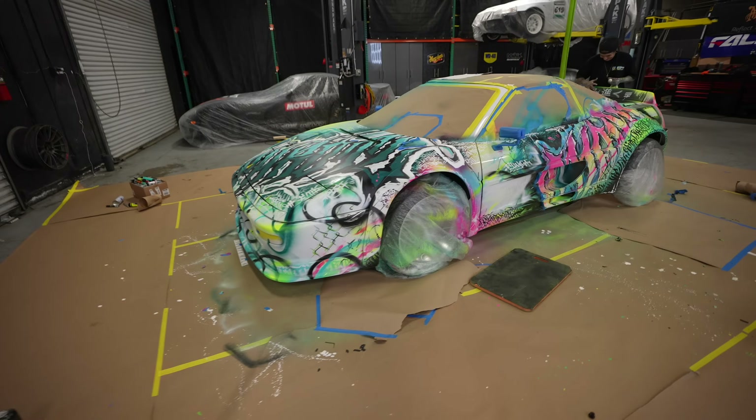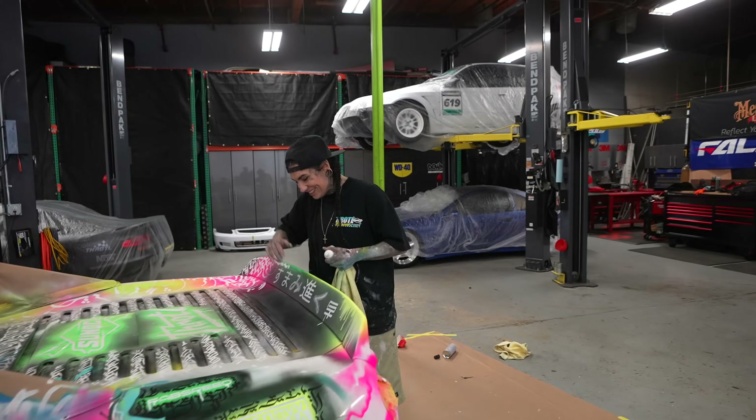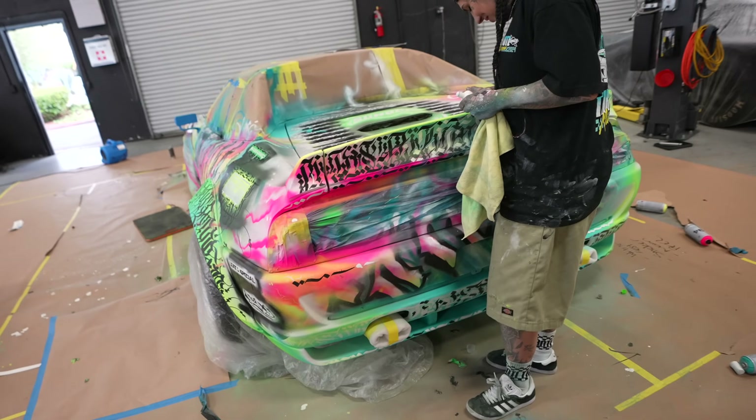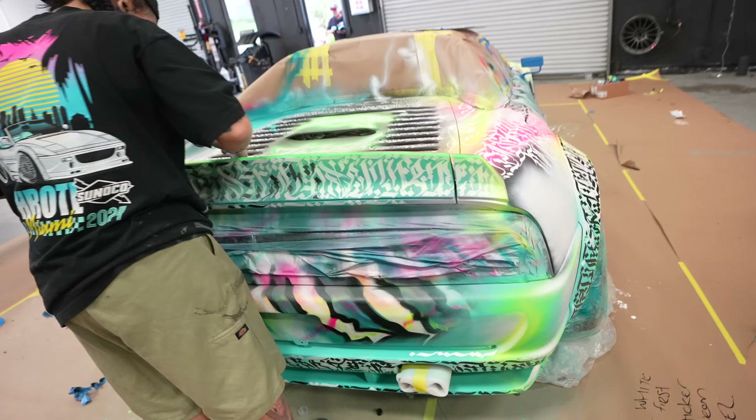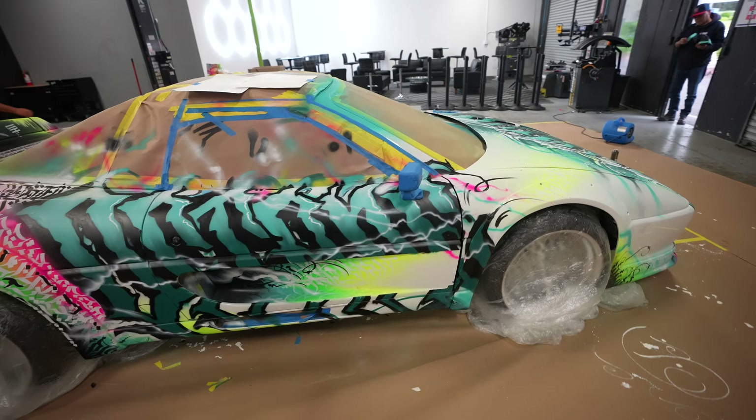Look at this thing — now it looks a lot different. Yeah, you're welcome. It looks really good. Wow, that thing is looking crazy. This is going to get showcased in probably a couple hours, so ready? We have all the seats that still need to be put together — hours before the show, and it's all Quinn doing it.